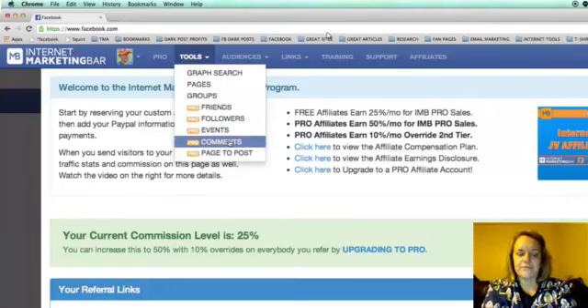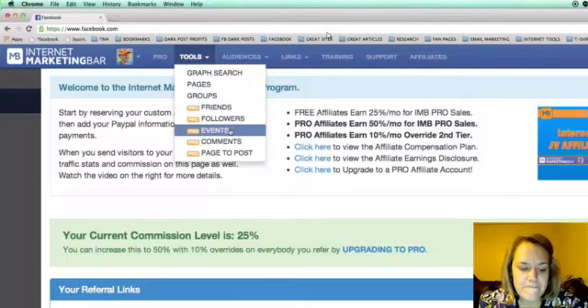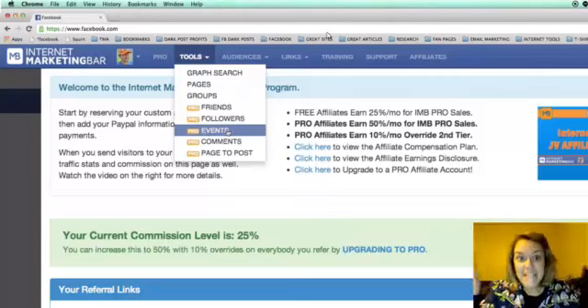The Comments tool lets you grab all user IDs from any Facebook comments used anywhere on the web — any website or blog article. With Events, if you find a Facebook event that's your perfect target market and 500 people have chosen to attend, you can grab all those user IDs and put them into a custom audience to advertise your product directly to them.